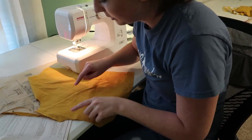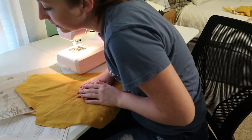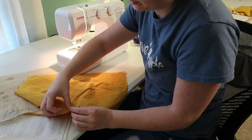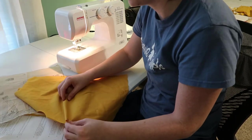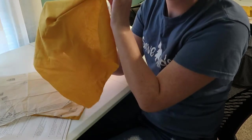So for the dart, I just marked where the dots were on the pattern. And I'm going to bring these together and sew from there to the middle dot. And that will create a little dart.